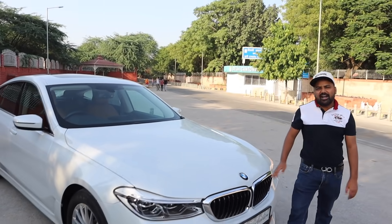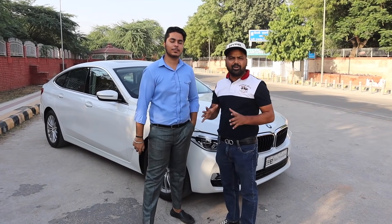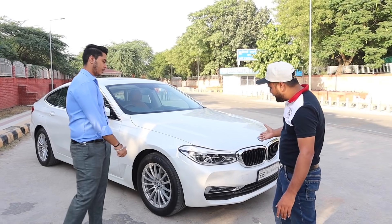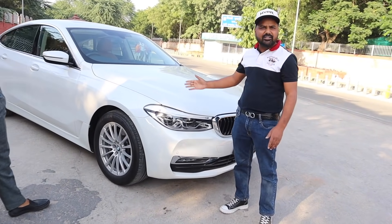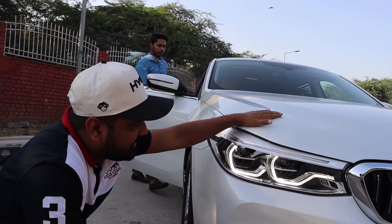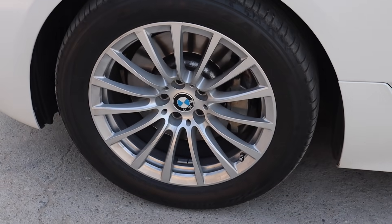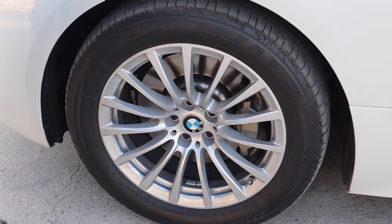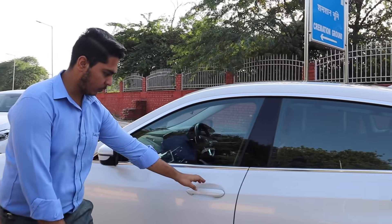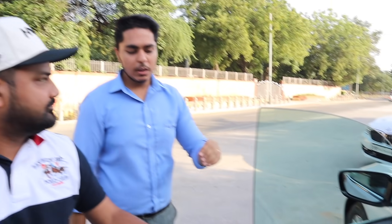This is a brand new condition car — 2018 manufacturing, 2019 registered. Look at the headlamps; it enhances its look especially when you see it. Both alloy wheels are the same — 245-50R18, so 18-inch alloy wheels. And look at the frameless, pillarless doors — this is the most attractive thing in the GT.